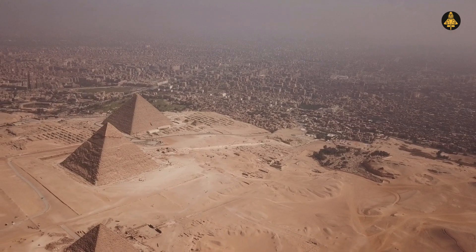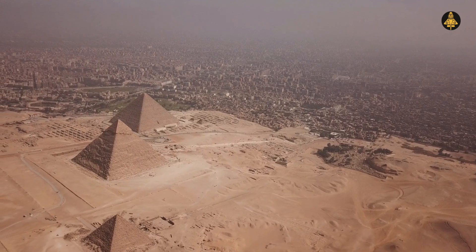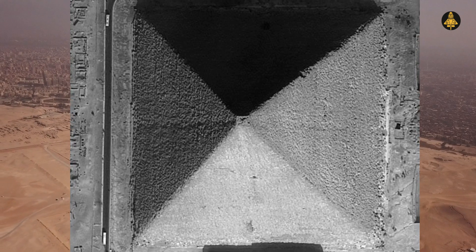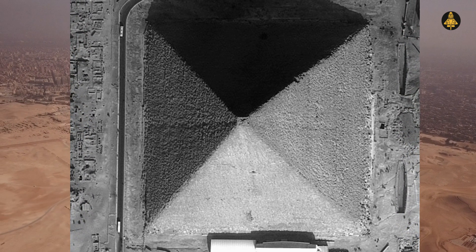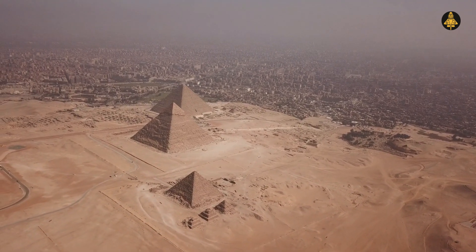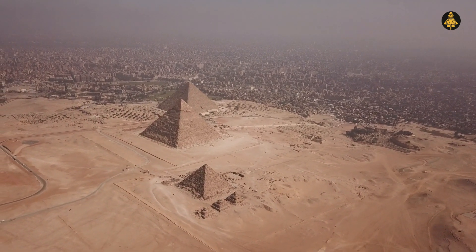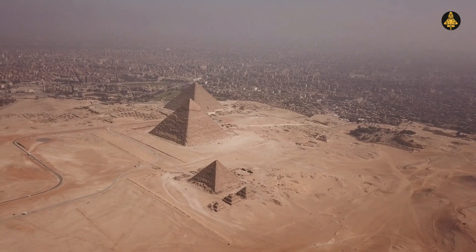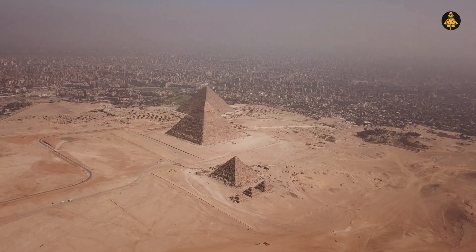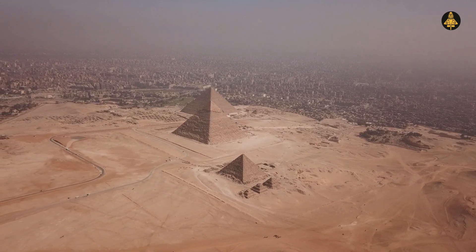And here's another mystery: the pyramid is not actually a perfect four-sided structure — it has eight sides, with each side very subtly concave. This unique characteristic, discovered by accident in 1940 by a pilot, is so slight it's only visible from the air during the equinoxes, when shadows reveal the indentation. But why did the builders add this feature?